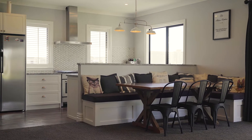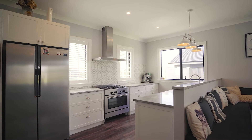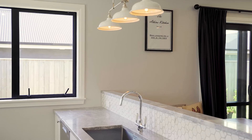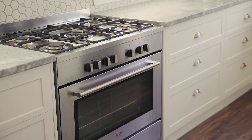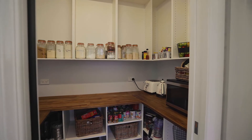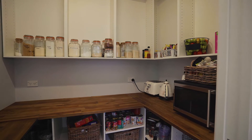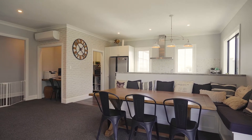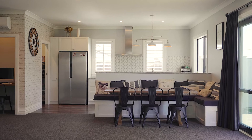The stunning kitchen designed by 313 Kitchens features serious quality including top appliances, a granite bench top and a large walk-in pantry. The dining nook ensures room for all with a custom-built bench seat — there is no shortage of space for everyone at the dinner table.